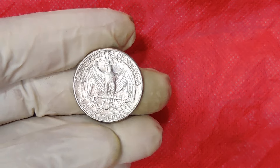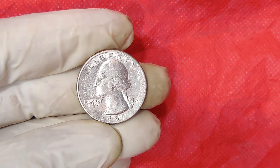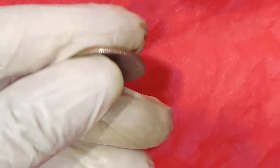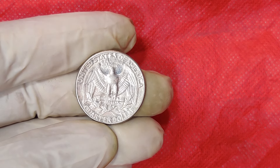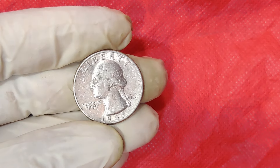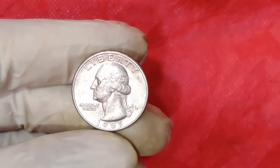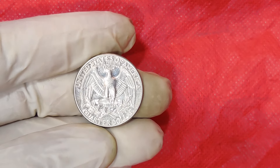Coins are graded on a scale from 1 to 70, with 70 being a perfect uncirculated coin. A 1985 D quarter graded MS-68, which means it's in near-perfect condition, could be worth several hundred dollars. But for a coin to reach that astonishing $90,000 mark, it needs something more — a rare, dramatic error, like double-die strikes, off-center errors, or coins struck on the wrong metal planchet. Error coins can be incredibly valuable because they are unique. In the past, error coins like the 1955 double-die Lincoln cent and the 1937-D three-legged Buffalo nickel have sold for tens of thousands of dollars.